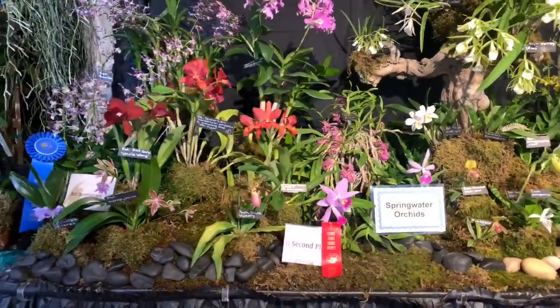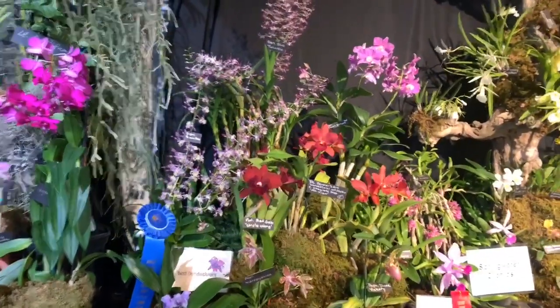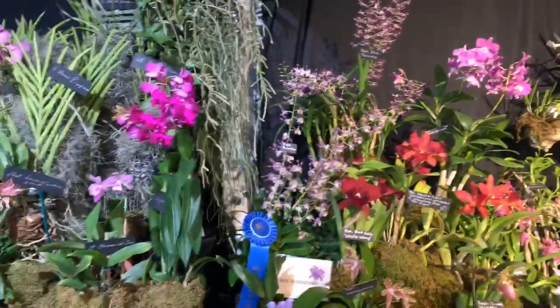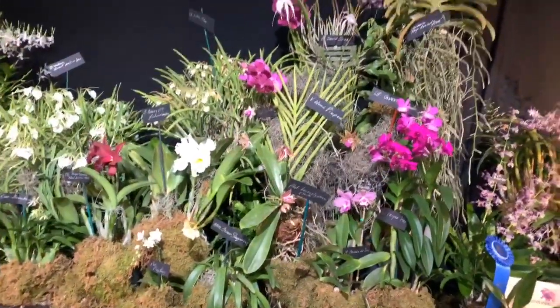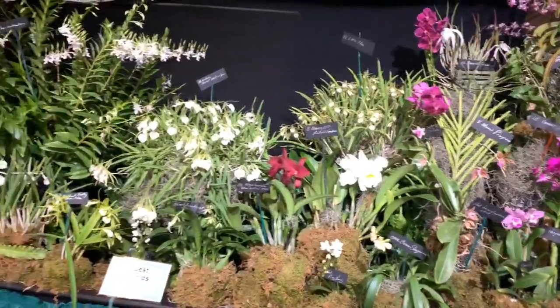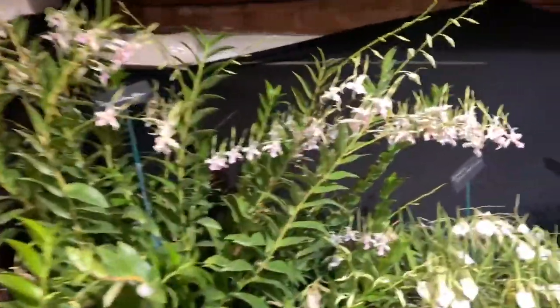This is Spring Water Orchids' best in drobeon — nice. And this is Quest Orchids — they do such a beautiful job. And this is Cool Smith, getting a little closer.